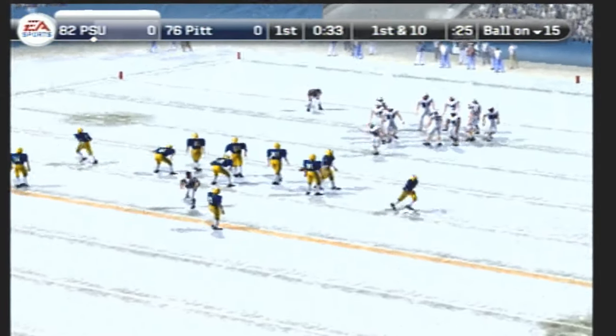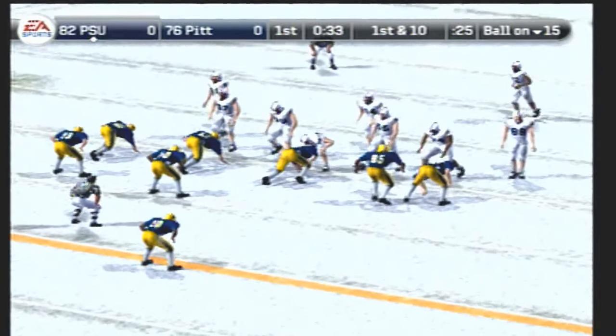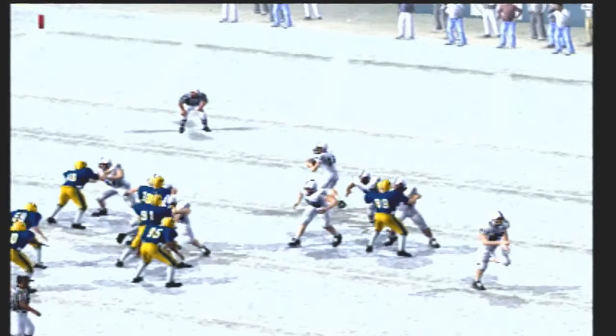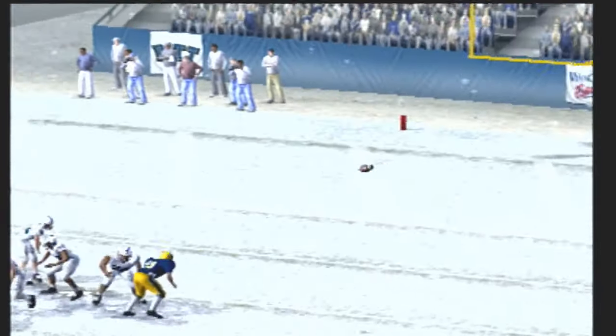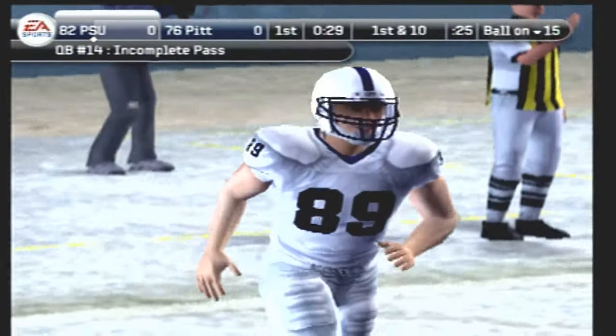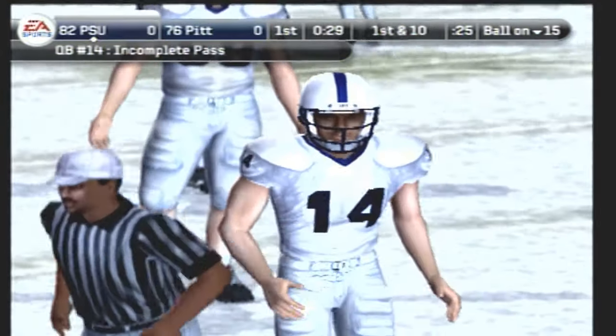First down, ten yards to go, ball on the 15-yard line. The Nittany Lions come out in the ace formation, looking to throw — passes it and it's incomplete. Number 89 was the intended receiver on the play. That'll make it second down.